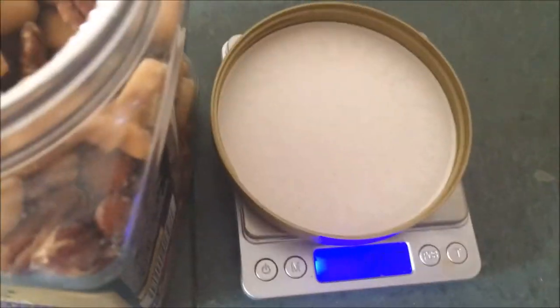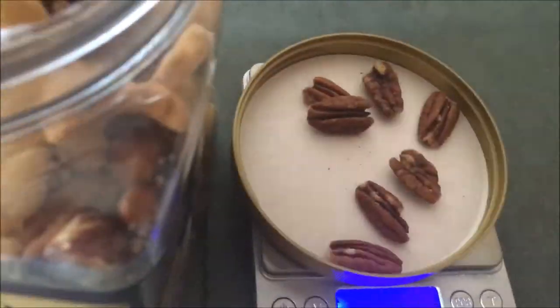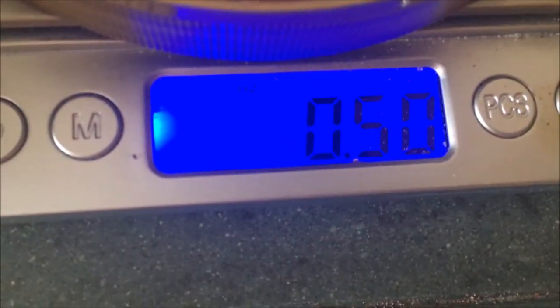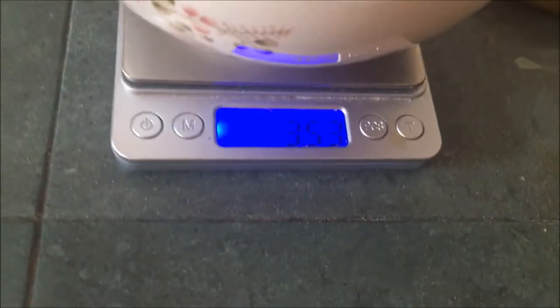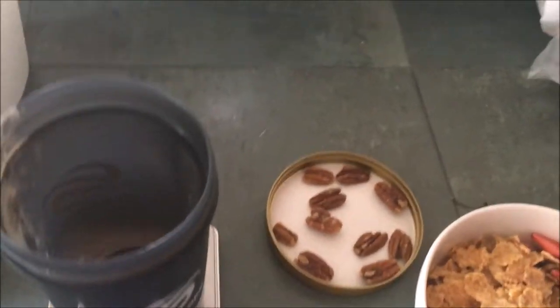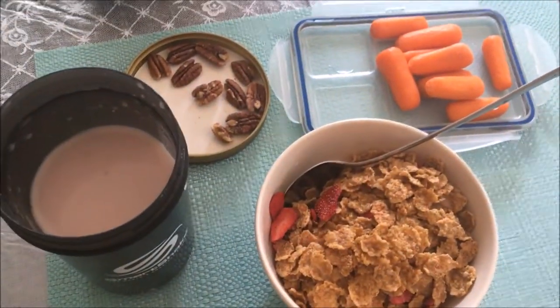I just done some study again and now I'm gonna have meal three: 0.5 ounces of walnuts, 3.5 ounces of cereal, 96 grams of carrots, and approximately 49.5 grams of protein shake. Meal number three is about to go down — I'm actually really hungry right now.